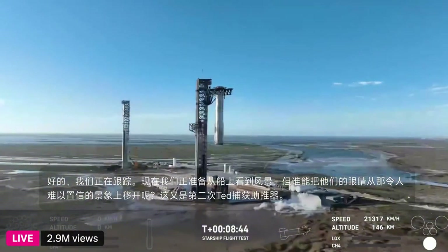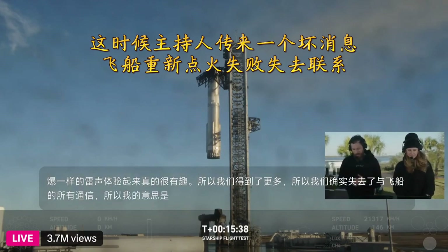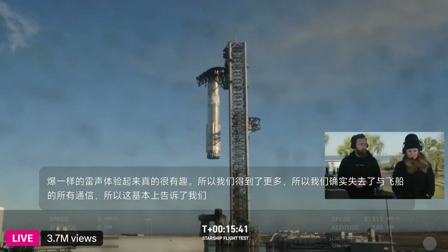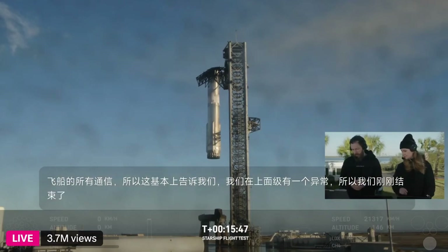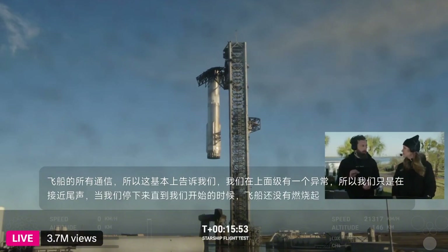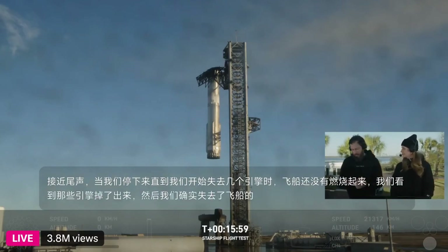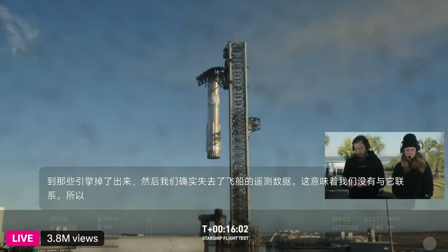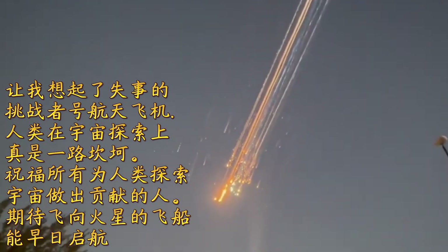It was incredible to see it come back down. But that is essentially telling us that we had an anomaly with the upper stage. We were just coming up to the end of that ascent burn for the ship when we started to lose a couple of the engines. We saw those dropping out and then we did lose telemetry from the ship — we didn't have contact with it. So at this point, we are assuming that the ship has been lost. What am I looking at? Oh my goodness, it doesn't look real. Something happened — this exploded.